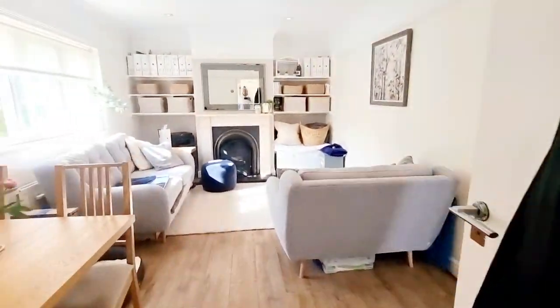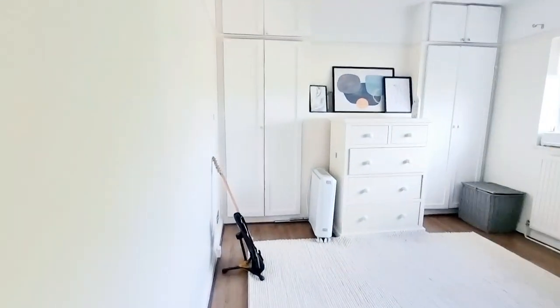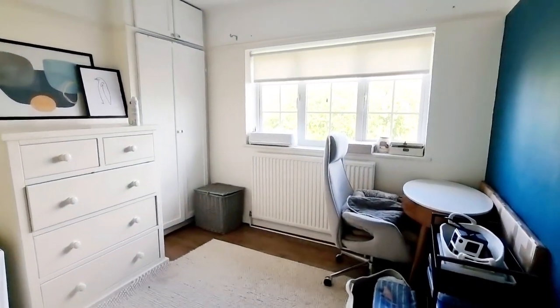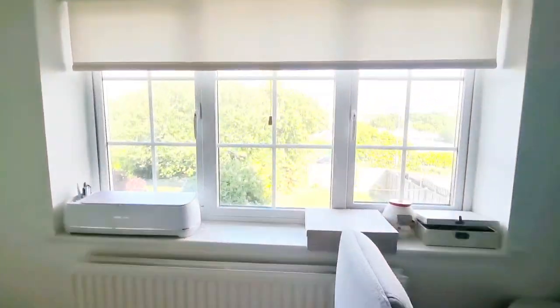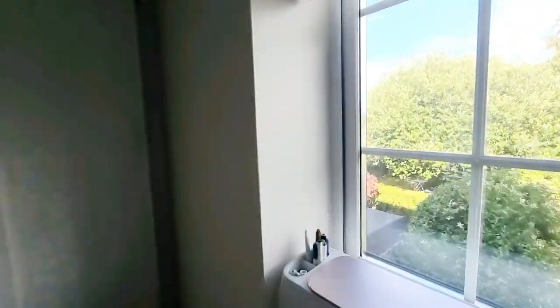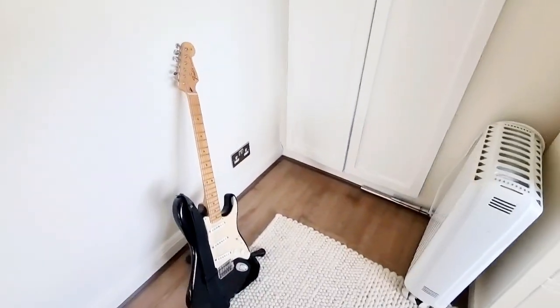Heading into bedroom 2 — a nice sized double room with windows to the rear, built-in cupboards, and wood floors.